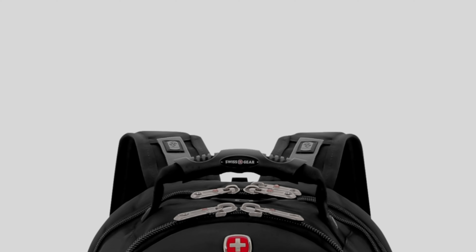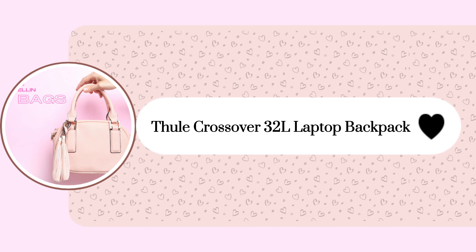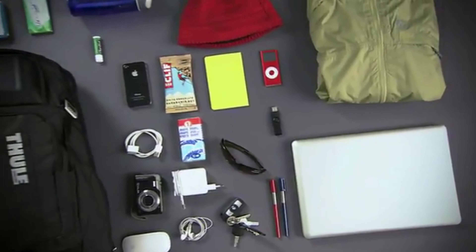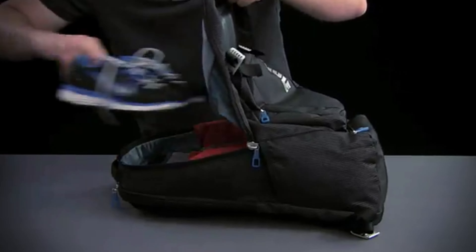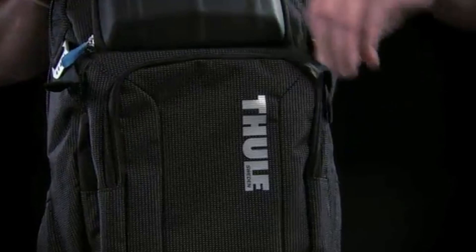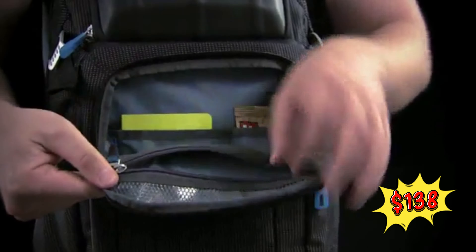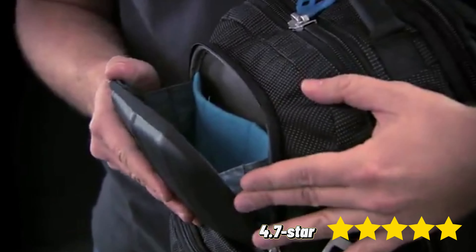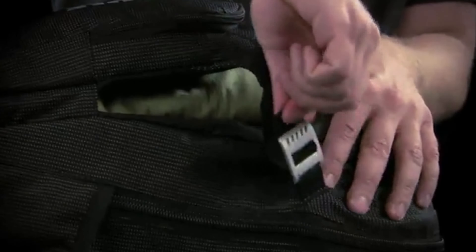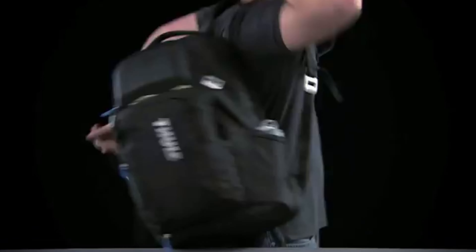Another one that I love is this Thule Crossover 32L Laptop Backpack — a versatile storage solution, boasting a durable ballistic nylon build and a heat-molded compartment for delicate items. With a spacious design and a price of $138, it's earned a 4.7 star rating and over 100 sales last month, marking it as a customer favorite for both daily use and travel.